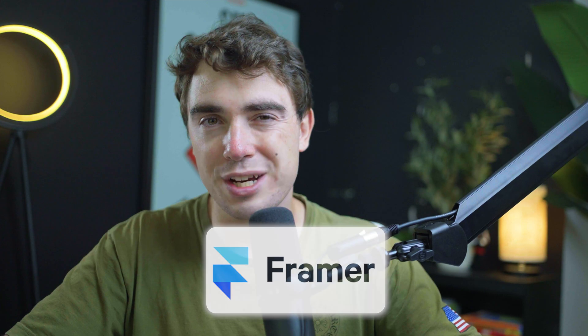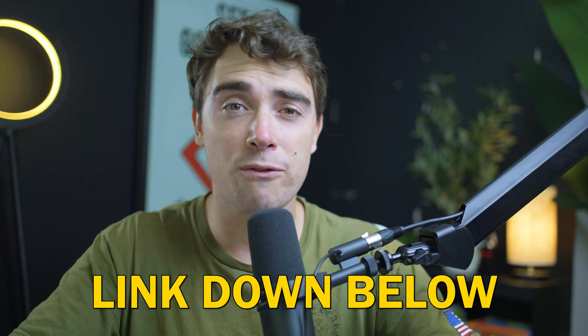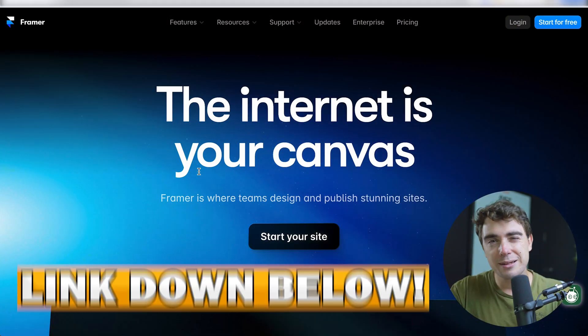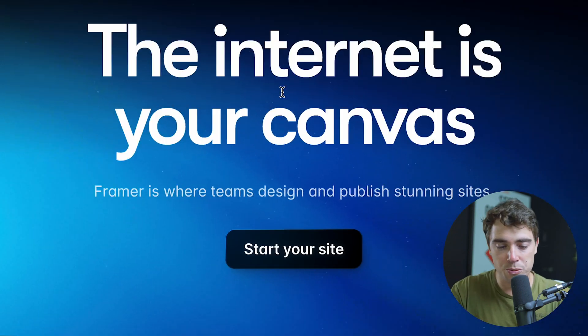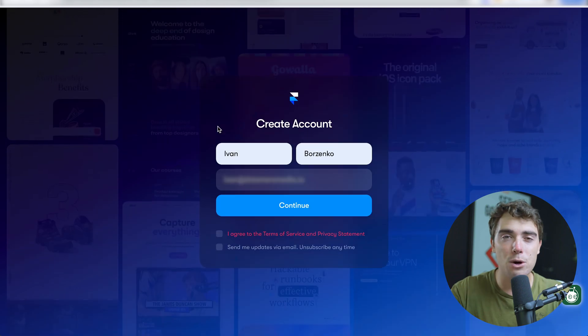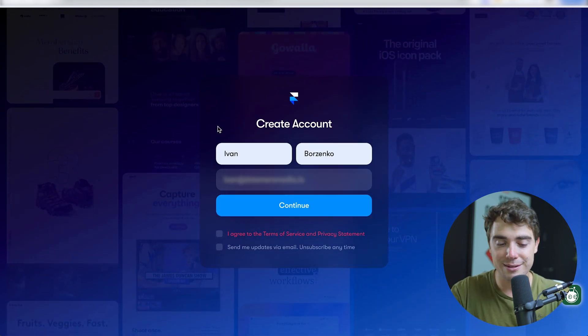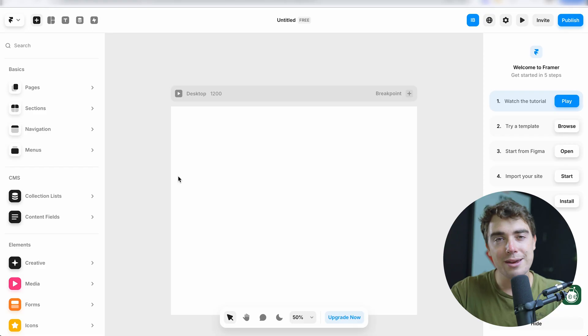If you want to try out Framer for yourself, check out the link down in the description where the signup is pretty easy. You can actually try out the platform completely free. Once you click on the link in the description, all you have to do is press 'Start your site,' enter the email you want to sign up with, and the activation link will be sent to your email. Once you've clicked on the link in the email, just enter your first and last name, agree to the terms, and it will lead you to the page where you can build your first website.